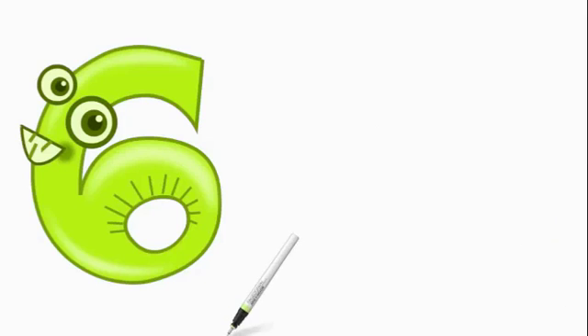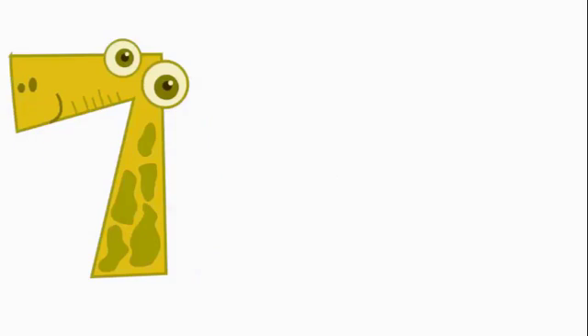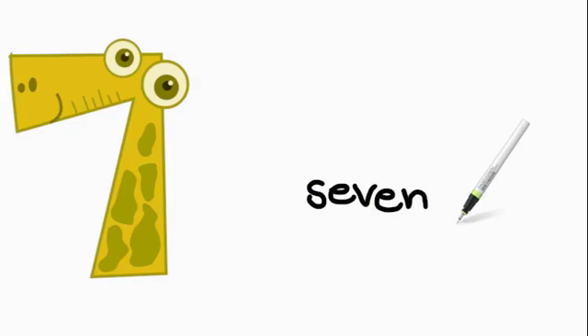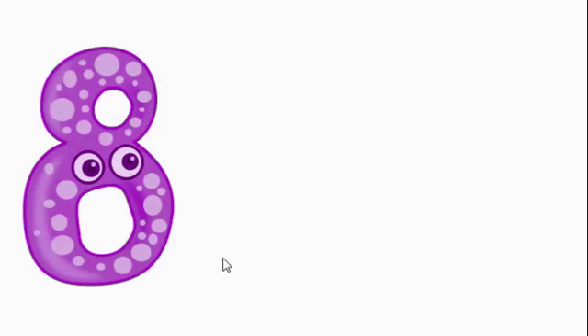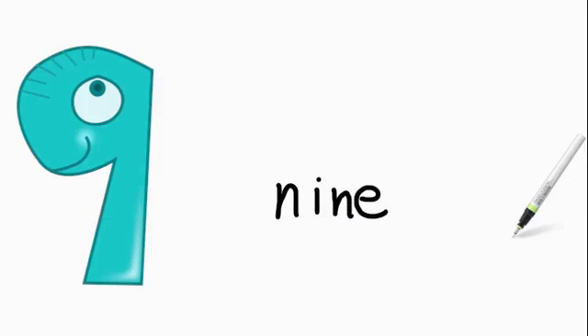Now we have the number 6, it's spelled S-I-X. Now we have the number 7, it is spelled S-E-V-E-N. Here we have the number 8 — 8 is a tricky one and it is spelled E-I-G-H-T. Now we have the number 9, it is spelled N-I-N-E.